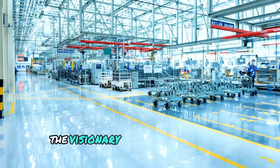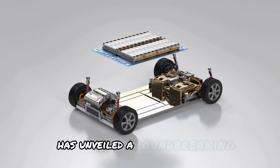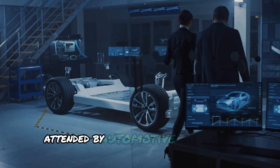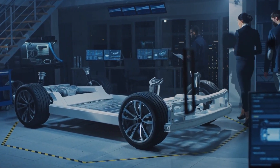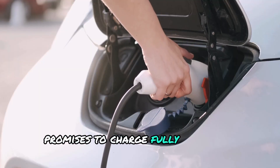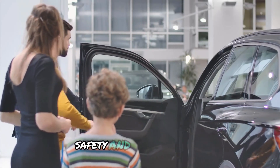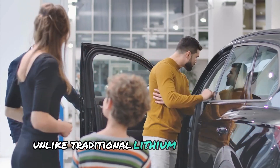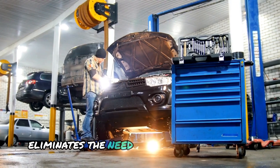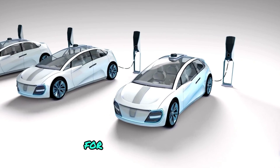Christian von Koenigsegg, the visionary founder and CEO of Koenigsegg, has unveiled a groundbreaking aluminum-ion super battery at a private event attended by automotive experts and industry leaders. This revolutionary innovation promises to charge fully in just 15 minutes, offering unmatched performance, safety, and sustainability. Unlike traditional lithium-ion batteries, this new technology eliminates the need for high-performance cooling systems, marking a significant leap forward for electric vehicles.